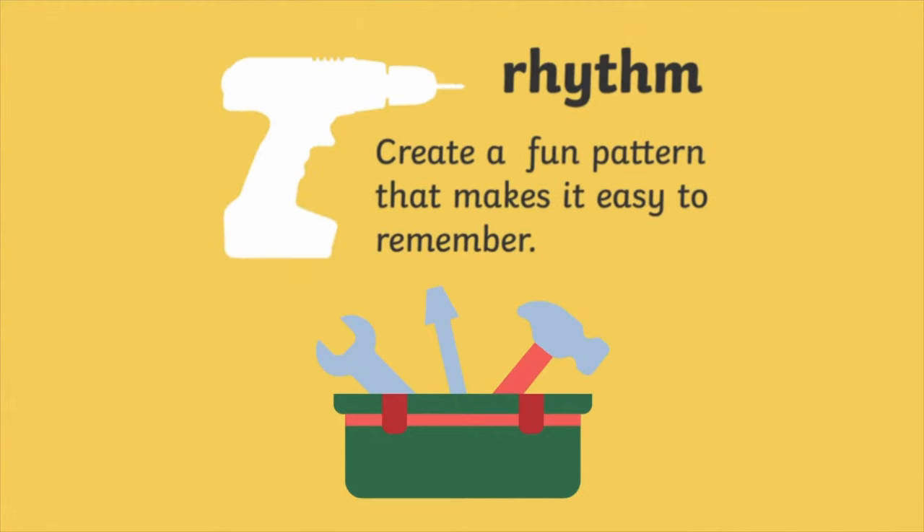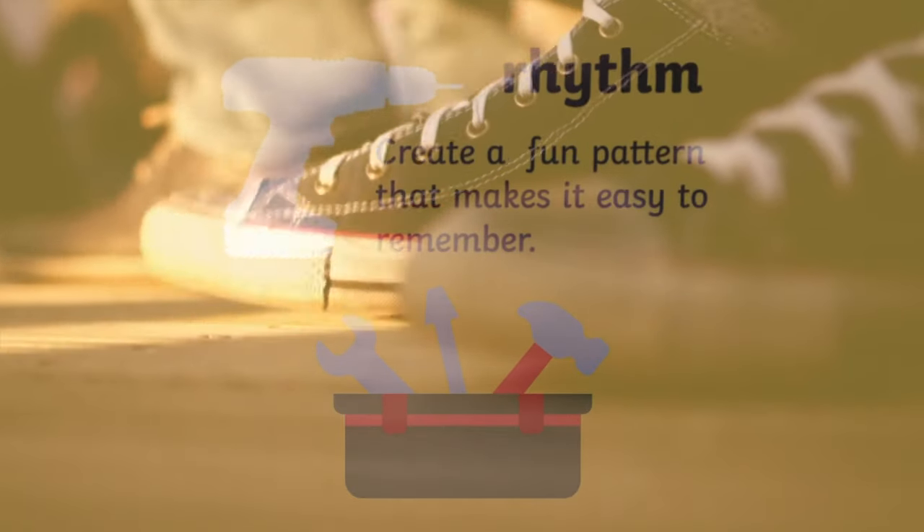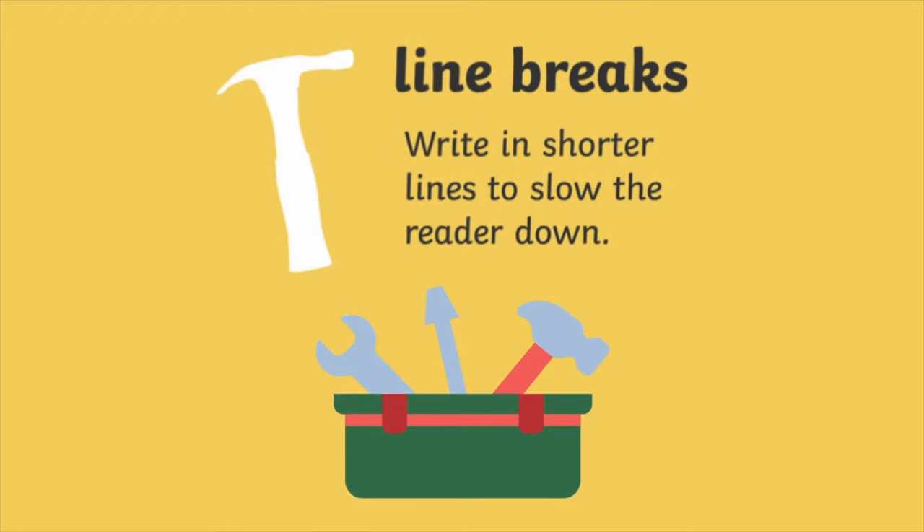Number one, rhythm is a fun pattern that is easy to remember. Number two, line breaks are short lines to slow the reader down.